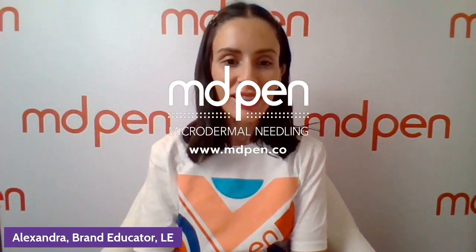Hi everyone, happy Friday. It's Alexandra here with MD Pen, and for today I wanted to talk about one of our UltraGlide products, which is our Copper HA Mist.